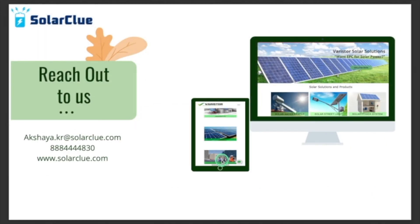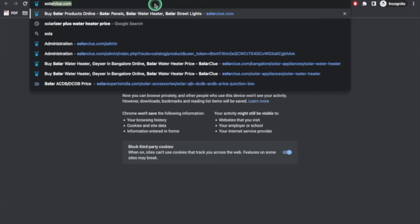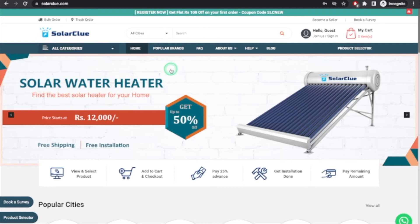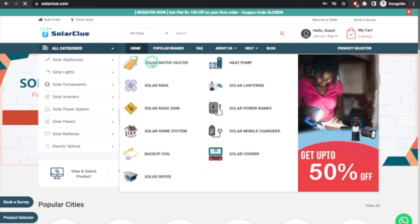You can reach out to us on this number or mail us at this address. One more thing I'd like to show you is how to select a solar water heater on SolarGlue. Go to solarglue.com — this website will open and you can click directly on Solar Appliances then Solar Water Heater, and it will show you all the various types of solar water heaters available.